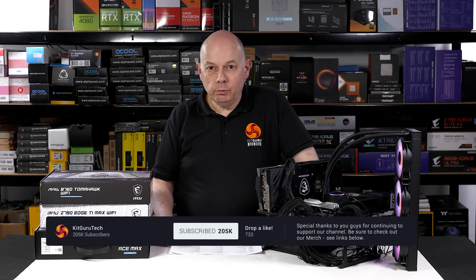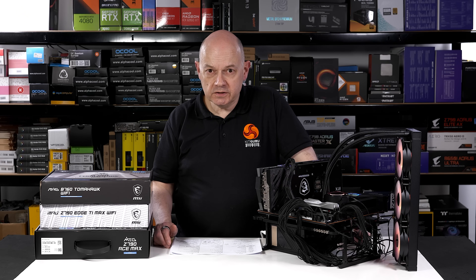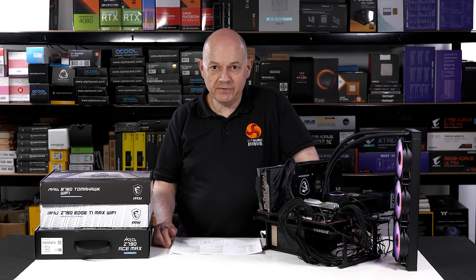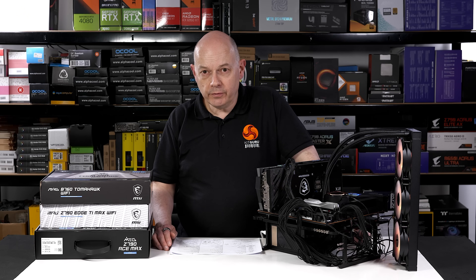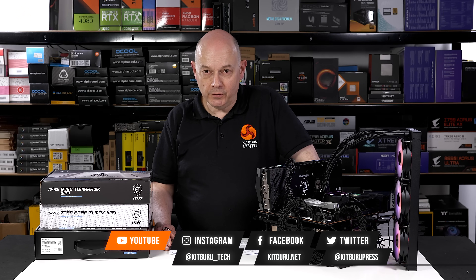What we've really established here is that it's the features that distinguish one motherboard from another. How many expansion slots do you need? How many M.2s do you want? Do you really need 24 phases of VRM with the most impressive cooling you've ever seen, or could you just point a fan in the general direction of the VRM heatsinks to help things along? In one video we looked at three motherboards for the mainstream AMD user, and now we've looked at the Intel side — I hope you're all feeling the love.